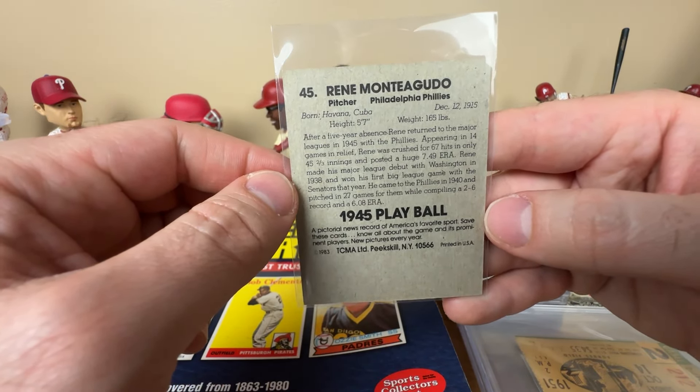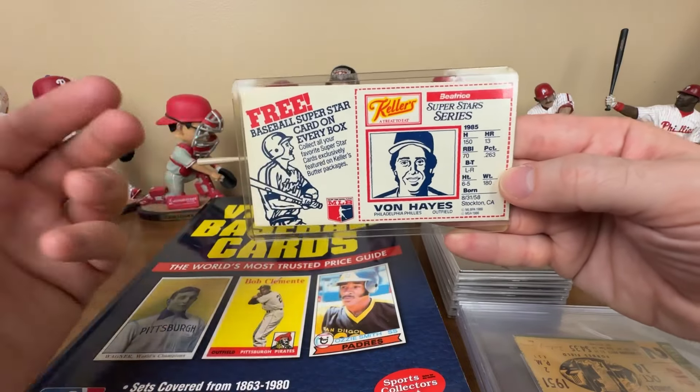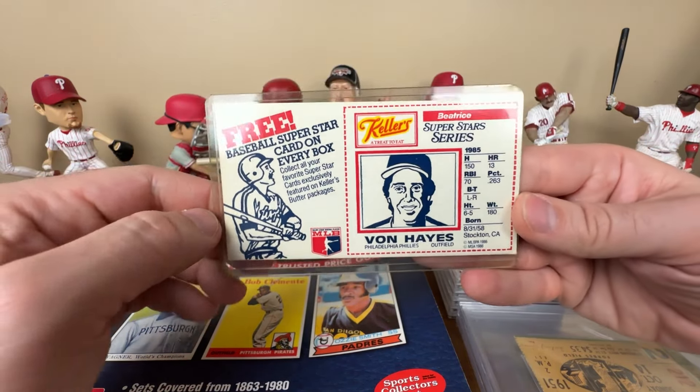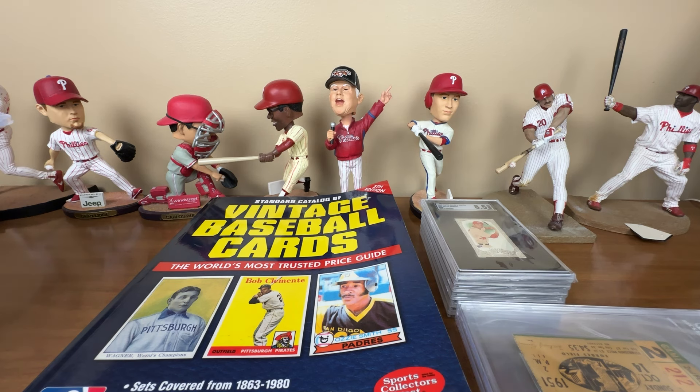I was supposed to get a Richie Allen in the order too but the guy ran out of them. I also bought a Kellogg's Von Hayes - he described it as near mint but it came with a huge crease. I'm not one to usually complain about condition but I told him it was a little ugly, asked if he had another one. He sent me another one that's way cleaner, looks way better. Never go wrong picking up a Von Hayes for the collection - a Kellogg's Von Hayes even better. That one will probably end up going off for grading since it's a cool tall boy card.